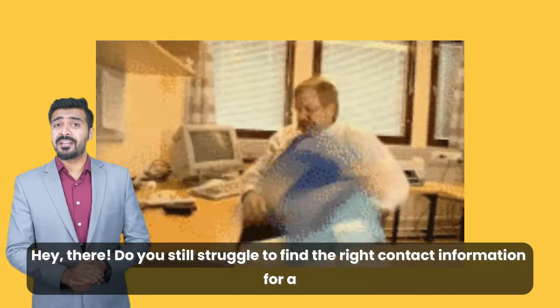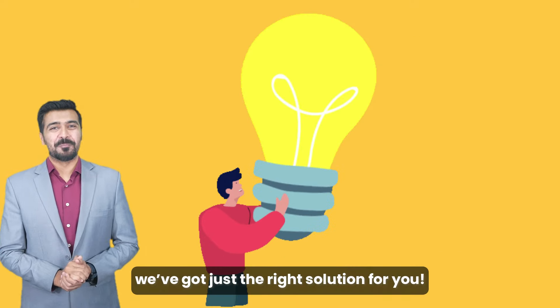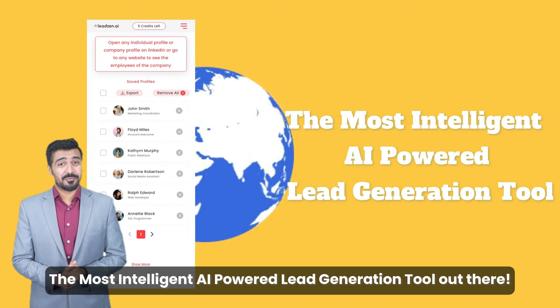Hey there, do you still struggle to find the right contact information for a potential client? If that's a yes, we got just the right solution for you — presenting LeadZen.ai Chrome Extension, the most intelligent AI-empowered lead generation tool out there.